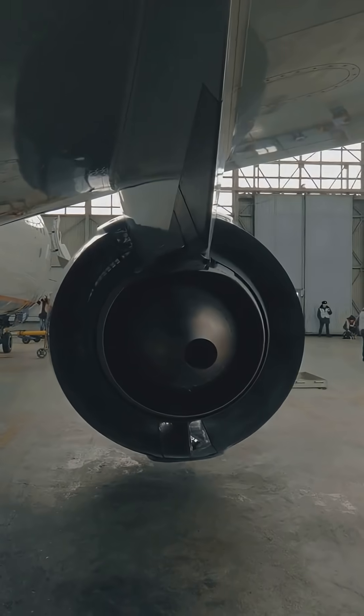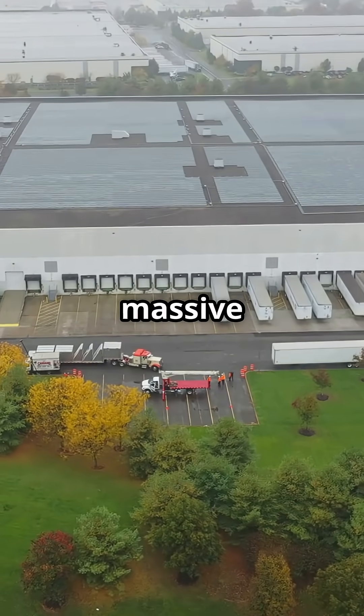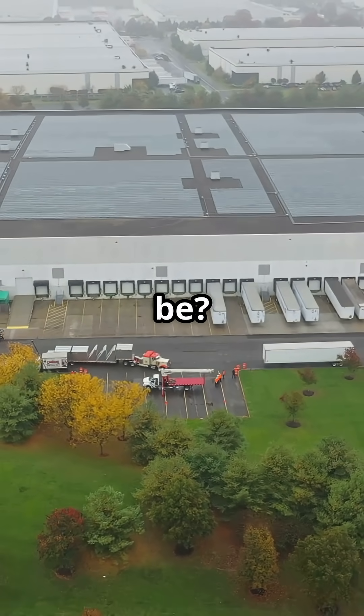So here's the question: is Everett the ultimate symbol of Boeing's power, or just proof of how massive aircraft design once had to be?